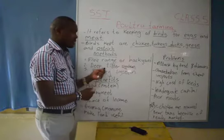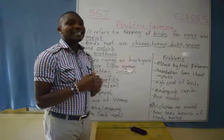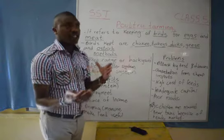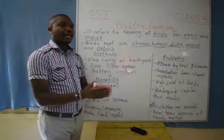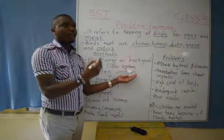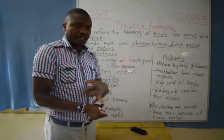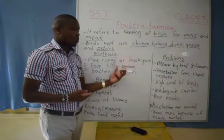There is another method — the deep litter system and the battery system. In these methods, the birds are fed when in the cages. They are fed with commercial feeds. For example, we have the layers' mash, the chick mash for the young birds, and also the broilers' mash. The broilers' mash is fed to birds which give us meat. The layers' mash is given to birds that give us eggs, and the chick mash is given to the young birds.